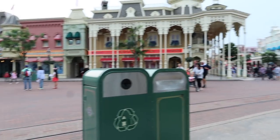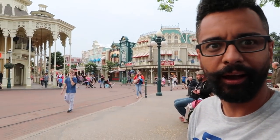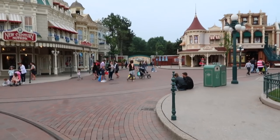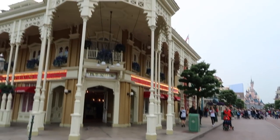Suddenly the music has stopped. Disneyland Paris without music? Main Street without music? Oh, that's weird. This is really, really weird. No music. No music in Main Street. What? It's true — this is not fake. I didn't fake this. This is for real, guys. There's no music in Main Street.